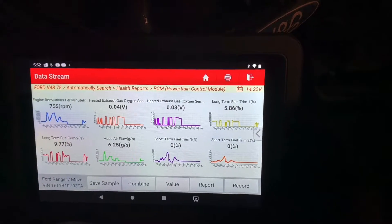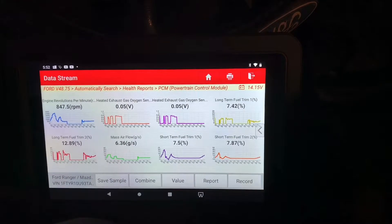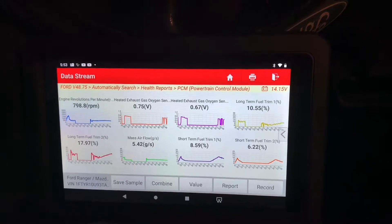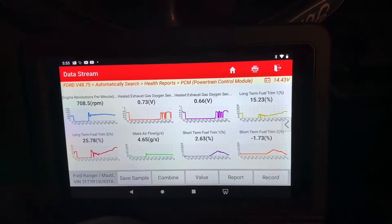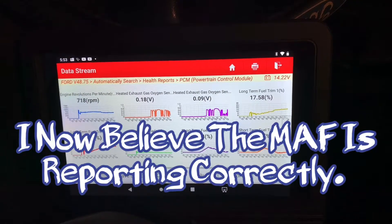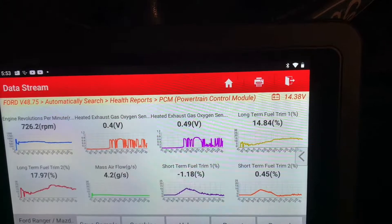I don't know if you guys can see the lights dimming. Now my short-term fuel trim is starting to react. Long-term is on it — both of them are saying add fuel. Short-term is adding fuel and long-term is adding fuel. I don't have my fuel pressure gauge with me today. The mass airflow is high, so we're getting more air than it thinks, so it's telling it to add more fuel. And we're getting a code for too lean on bank one and two.